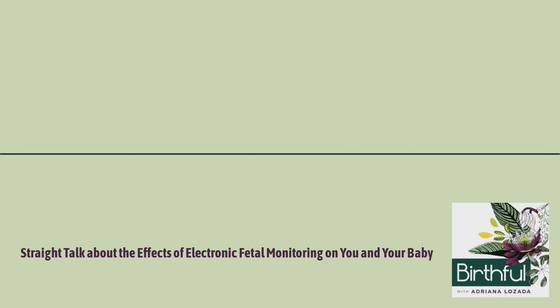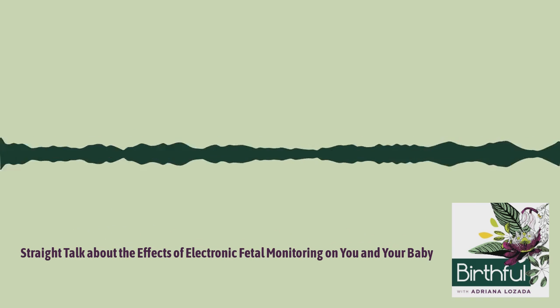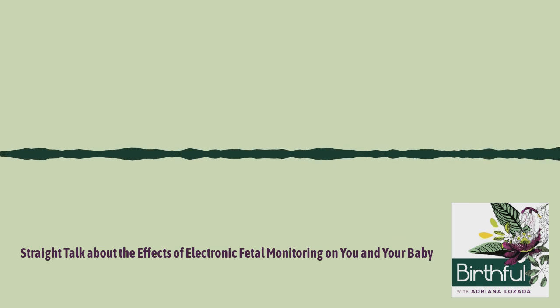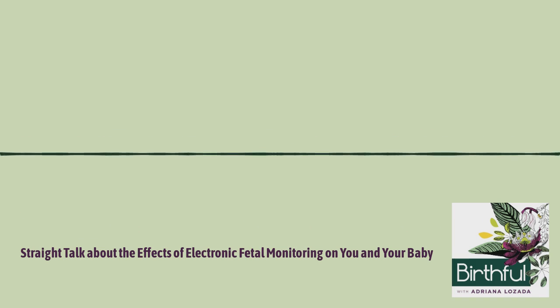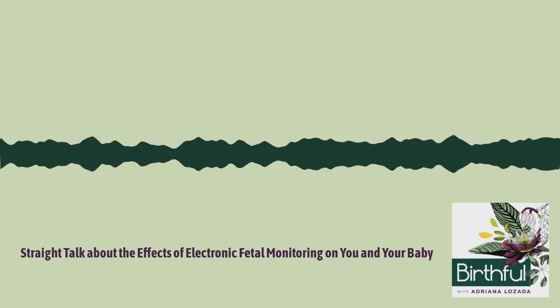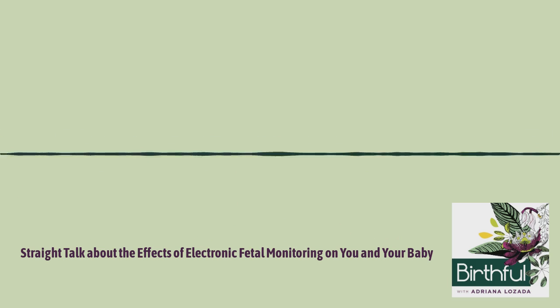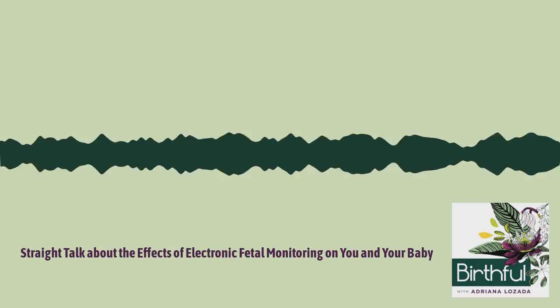Let's start by defining what EFM is. EFM, or Cardiotocography, is the monitoring of your baby's heartbeat, which can be done externally or internally. The most common method is external monitoring, using a machine with a sensor placed on your belly — an ultrasound transducer that usually looks like a hockey puck. It's connected to a machine that shows the rate and pattern of your baby's heartbeat on a computer screen or on graph paper, and it commonly monitors uterine contractions at the same time, graphing both side by side.